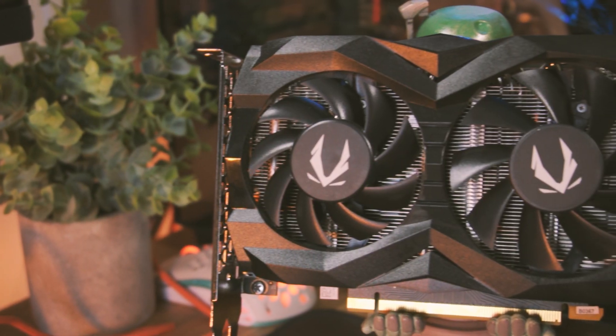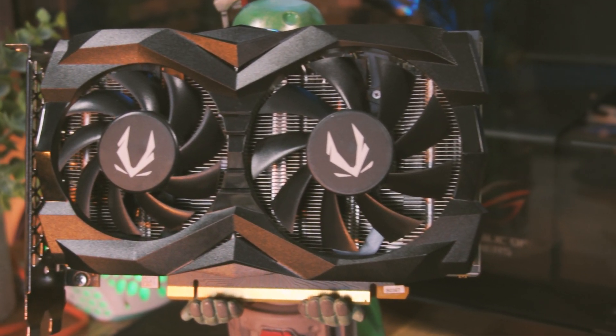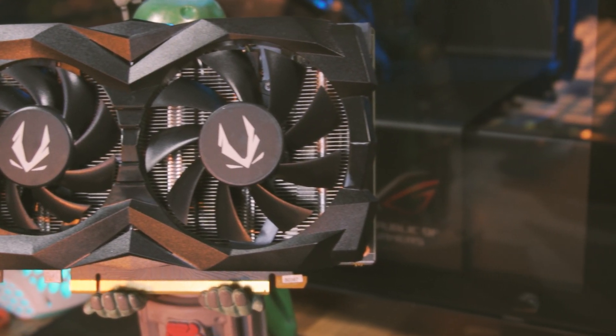This Zotac twin fan model is a relatively basic model — there's nothing too flashy about it, no RGB, no backplate — but ultimately it gets the job done. It's absolutely minuscule when you compare it to the GPUs of today. These little ITX GPUs are something I kind of miss, because this thing is just absolutely tiny — it's barely longer than the PCIe slot.